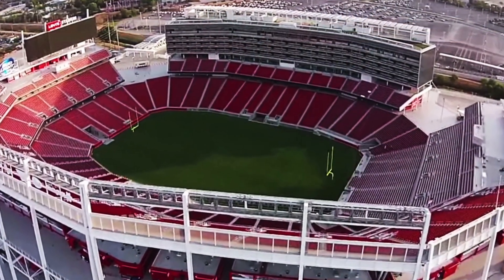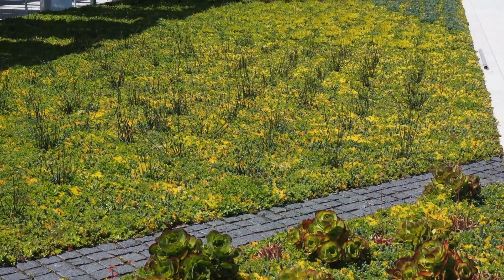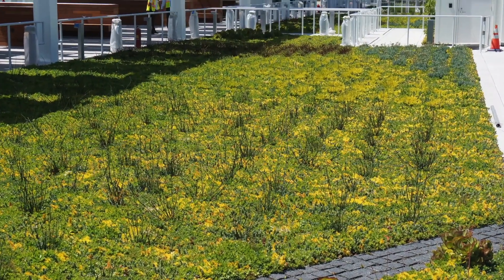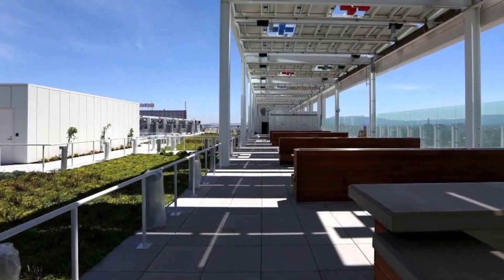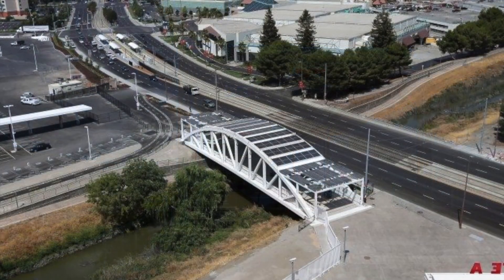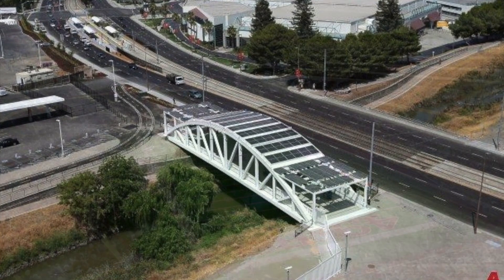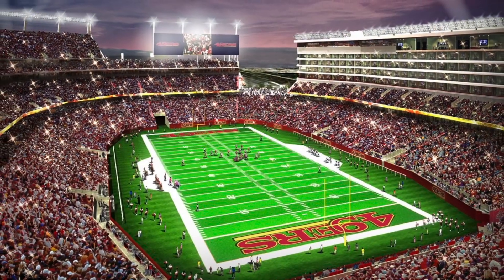the iconic feature of the stadium is the massive five-story suite tower on the west side, topped by the NRG Solar Terrace green roof. The installation of 1,186 solar panels on the canopy framework on the green roof and on three solar pedestrian bridges connecting the parking lot to the park generate 375 kilowatts of power at Levi's Stadium,